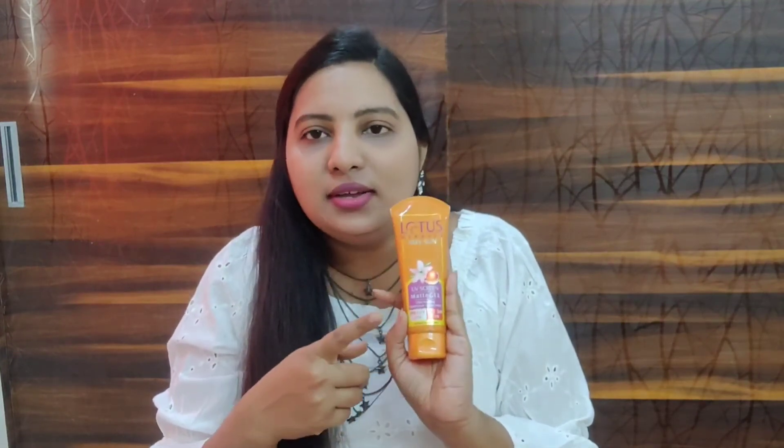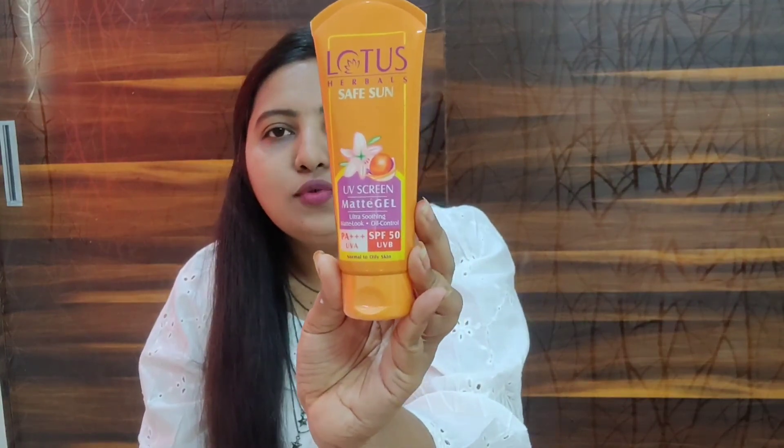Going back to the Lotus Safe Sun Sunscreen Matte Gel — they also have cream versions available, but I ordered the gel. It is sealed so let me open it with scissors. Matte gels are different from creams; those who don't want to apply creams can definitely use this type of gel. It is a normal gel that will easily absorb into your skin — it's a very light product. The packaging mentions it is suitable for normal to oily skin, so those with normal or oily skin will find it a good product for this summer.